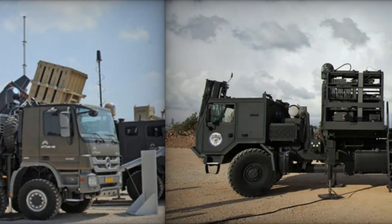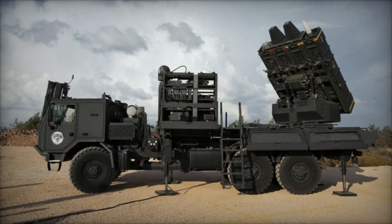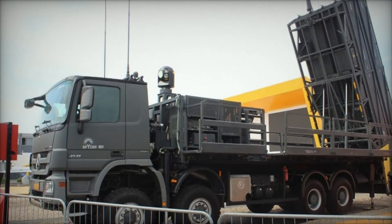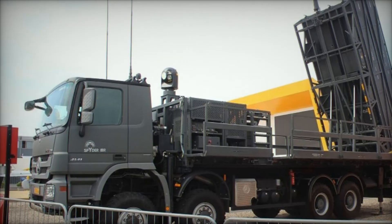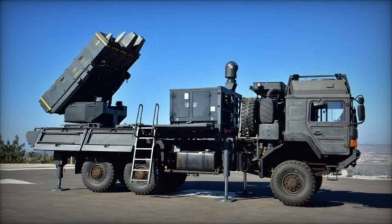The success of SPIDER on the battlefield shows just how much this system can change the course of a conflict. With its speed, precision, and mobility, SPIDER provides nations with a powerful tool to defend against aerial attacks, whether they're coming from traditional fighter jets or the latest generation of drones.